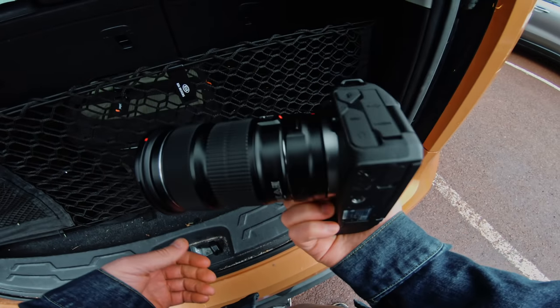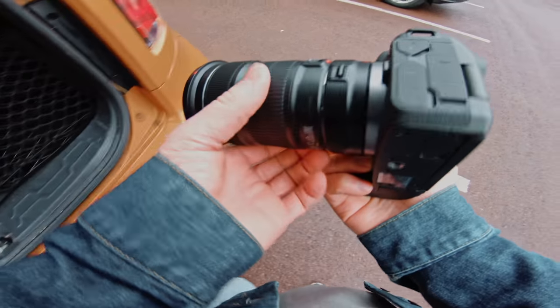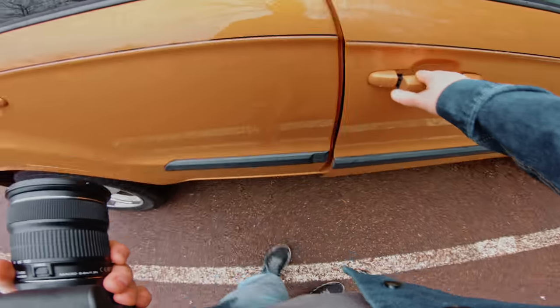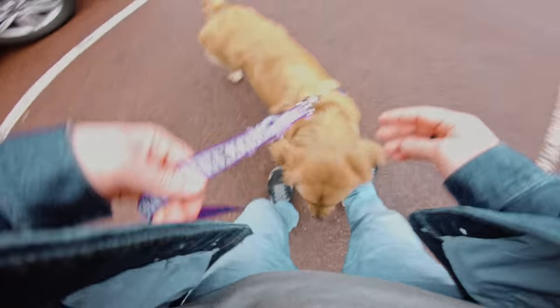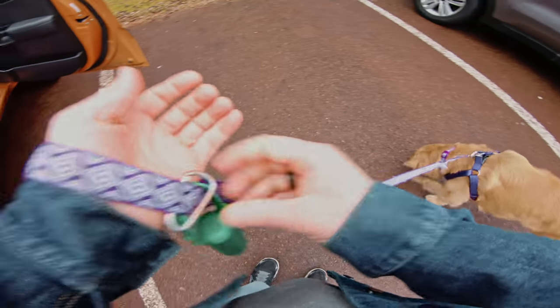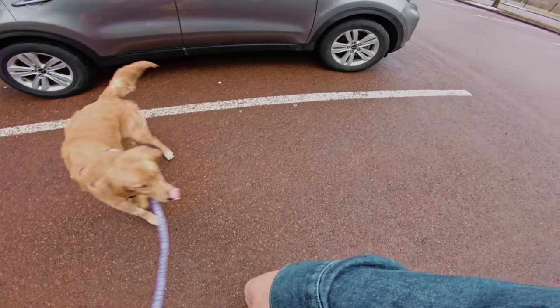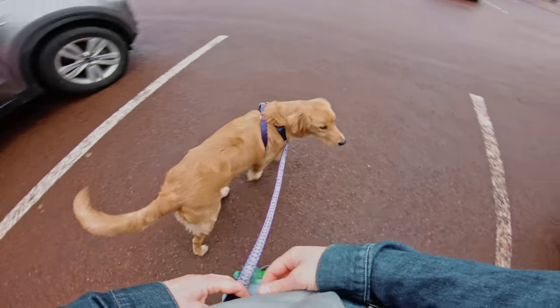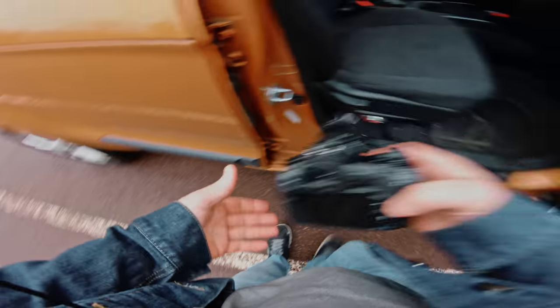I only brought the EOS R and one lens — the adapted 24 to 105 — keeping it simple. There's really no game plan; I'm just going to walk around and see what shots I can get. I'm hoping it gets a little bit more foggy as we walk, but I'm fine with that — it's looking pretty good.